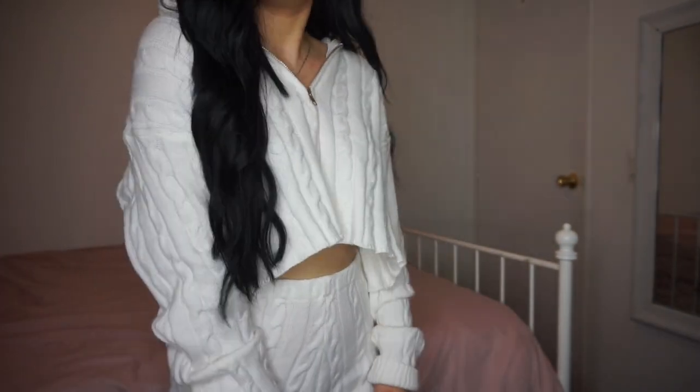So the first thing I wanted to show you guys is just this really cute two-piece set. This is a Spring Street sweater set in white. And this is just a very comfy two-piece set. So this is how it looks — it's that knitted material, as you guys can see.